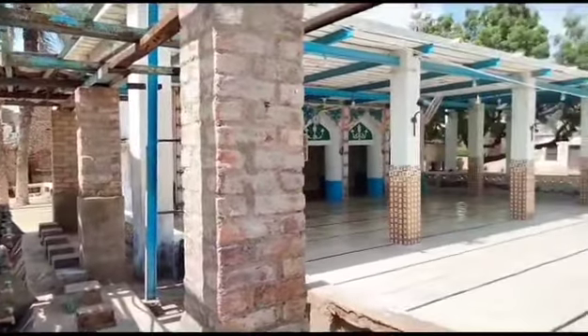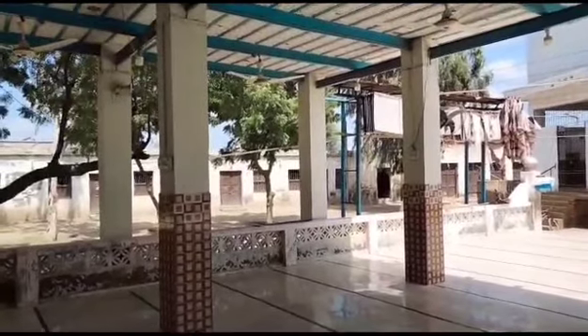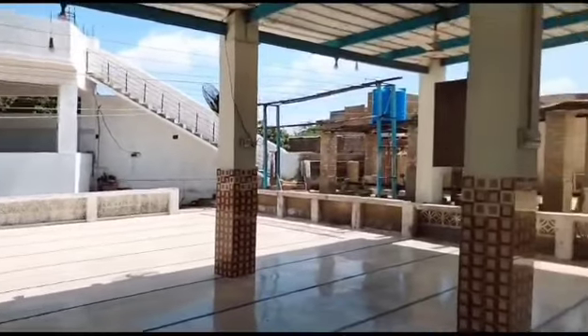MashaAllah, this masjid will impress you and please you very much. Look inside — mosques are the house of Allah. Allah loves the person who gives time to the mosque.